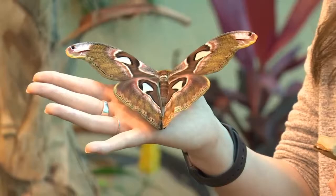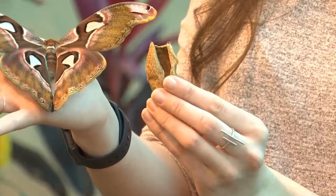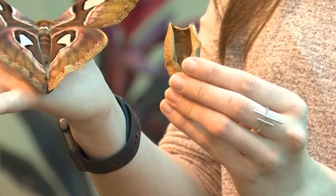The last really cool difference is what they emerge from. Butterflies come out of a chrysalis, which is a hard, smooth structure. But what I have in my hand here is a cocoon that one of our moths emerged from this morning. You can see it's silky on the outside — butterflies don't have this silk cocoon.